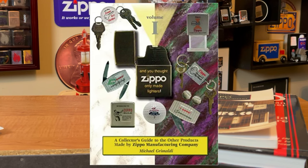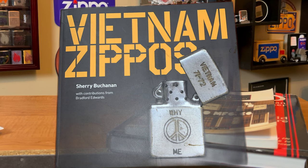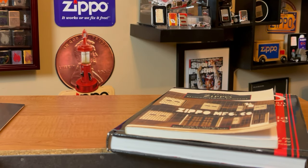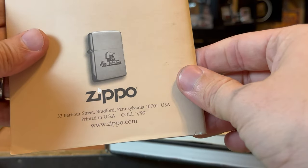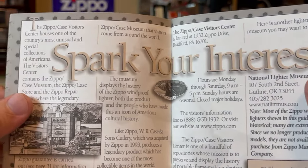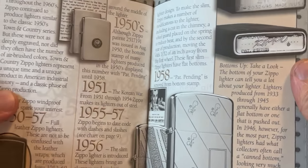Other good reads that I don't have are And You Thought Zippo Only Made Lighters by Michael Grimaldi, which focuses on everything but the Zippo lighter — all the different other Zippo products that they offer. Other books online include Vietnam Zippos, American Soldiers, Engravings, and Stories. I've seen people talk about this book, but I haven't read it myself.